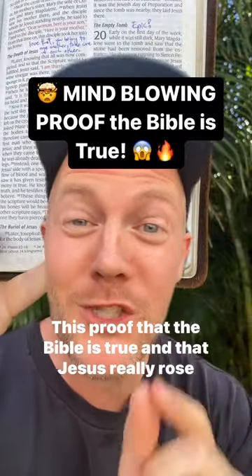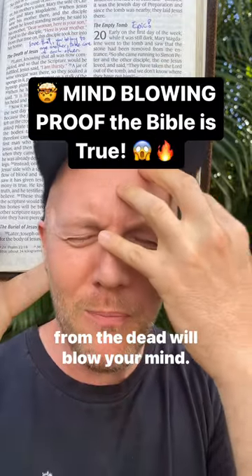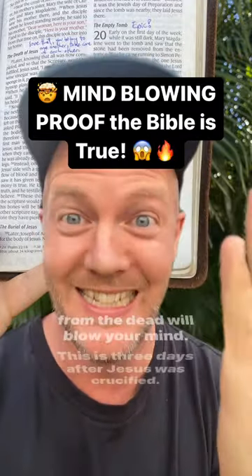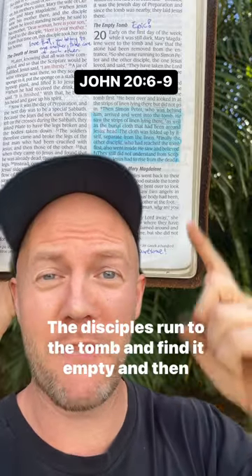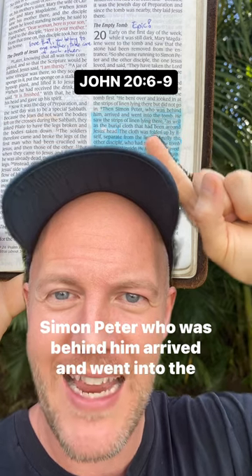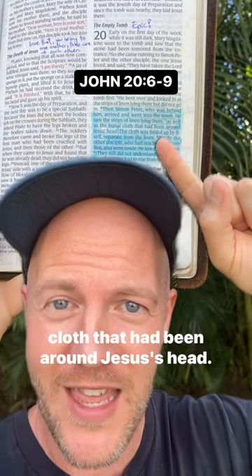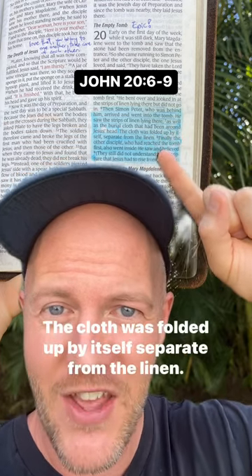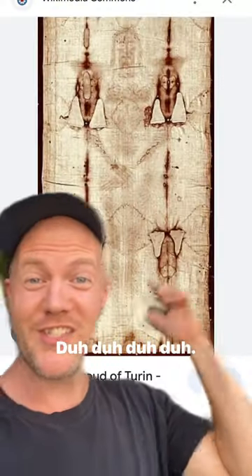This proof that the Bible is true and that Jesus really rose from the dead will blow your mind. This is three days after Jesus was crucified. The disciples run to the tomb and find it empty. And then Simon Peter, who was behind him, arrived and went into the tomb. He saw the strips of linen lying there, as well as the burial cloth that had been around Jesus' head. The cloth was folded up by itself, separate from the linen.